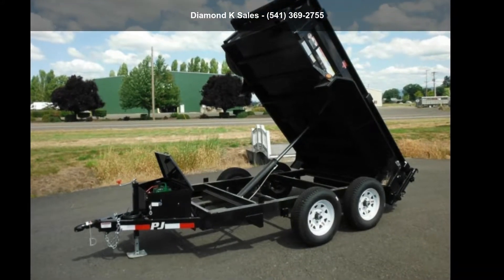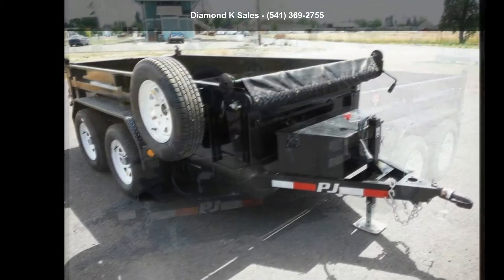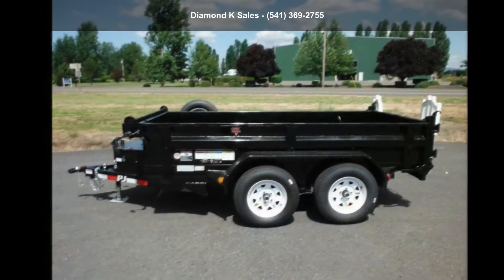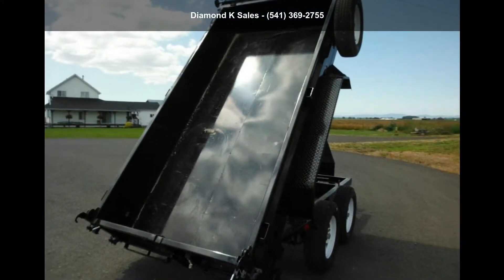Presenting the PJ Trailers 2020 Dump T5, 5ft x 10ft, 7k. If you are looking for a reliable trailer, this may be the one. Quality construction is an important factor when considering a trailer purchase. Follow the link in the description below to learn more about this trailer's features.